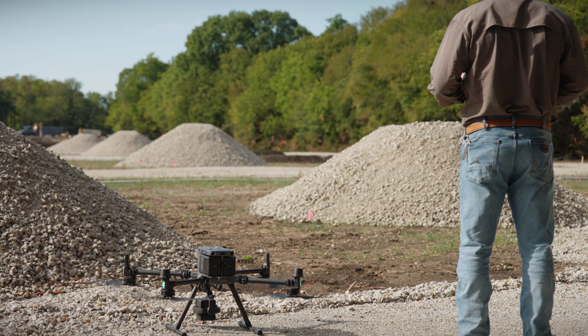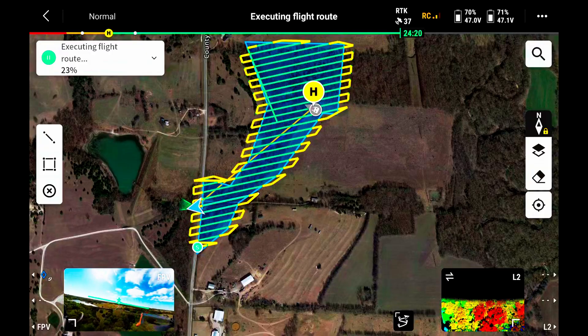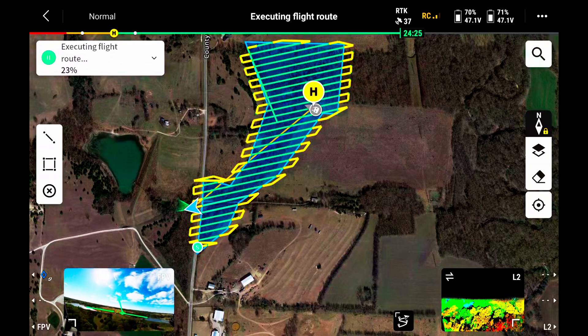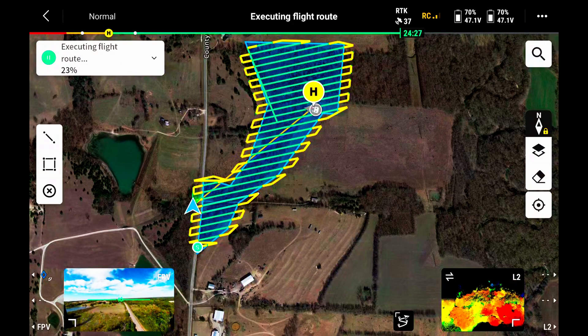The ability to get up above that tree canopy and fly over with LiDAR, penetrating down to ground level while still maintaining your accuracy, is a critical part of maintaining efficiency while getting all the data and detail you need throughout the project.